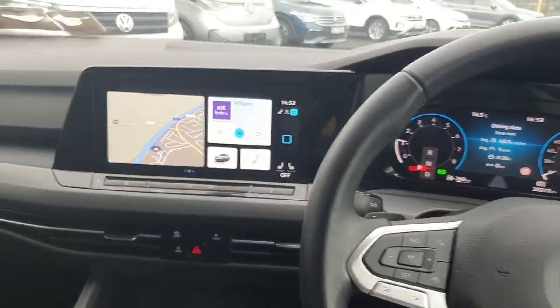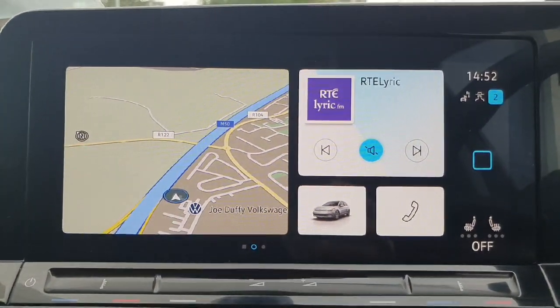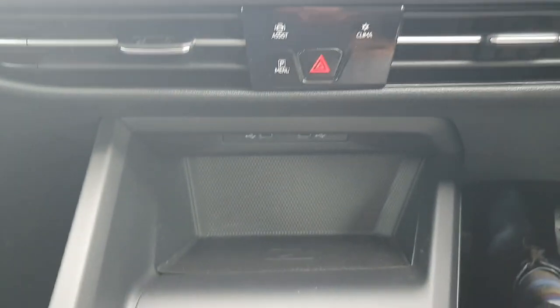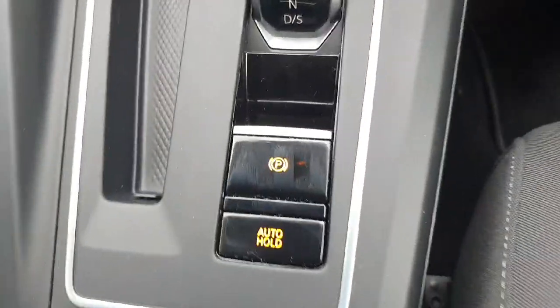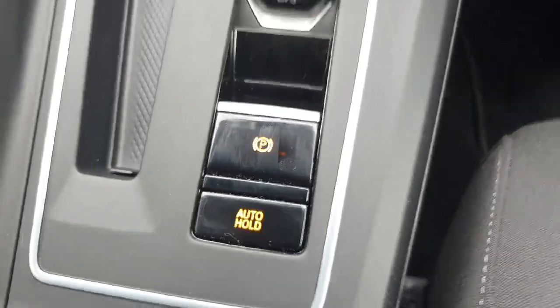In the front of the car we have our infotainment system which has features such as sat nav, Apple CarPlay and Android Auto. We also have our heated seats buttons here. Just underneath that we have our wireless charging pad and two USB-C charging ports. We also have our DSG gearbox and our parking brake with our auto hold feature, which is really handy for those tricky hill starts.